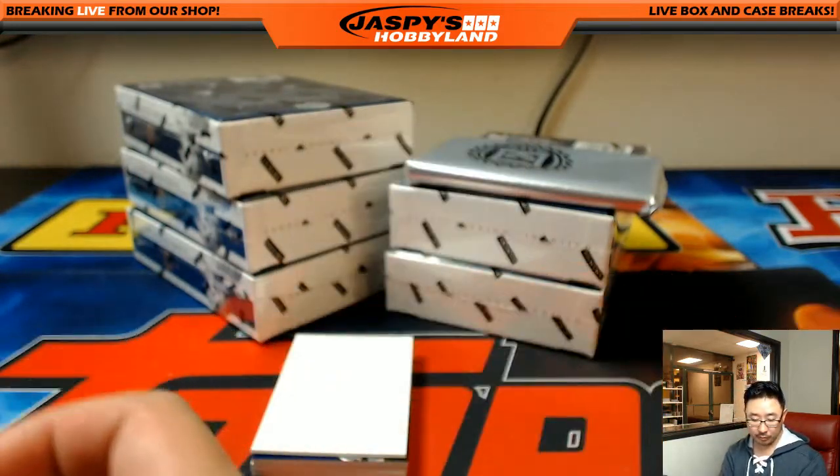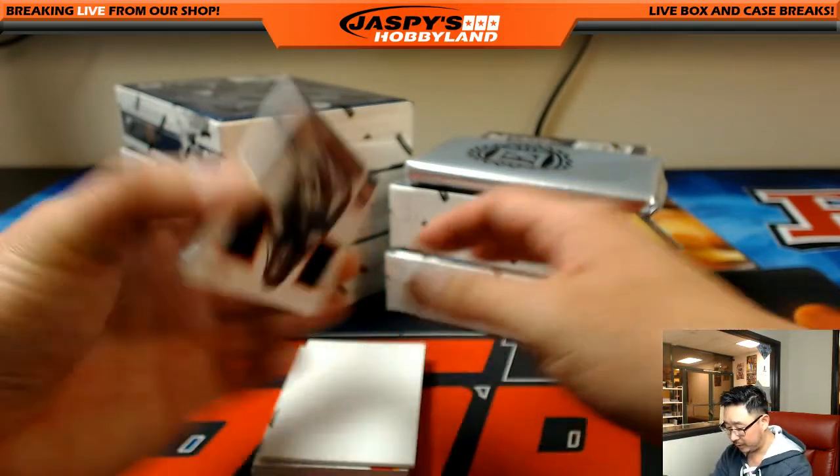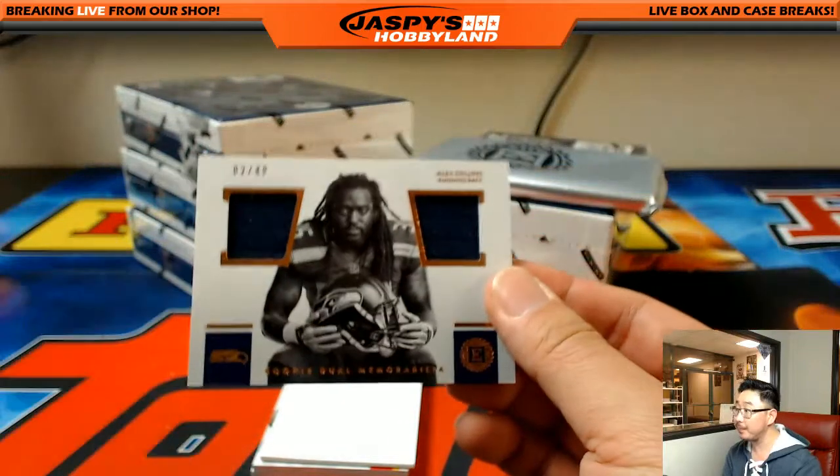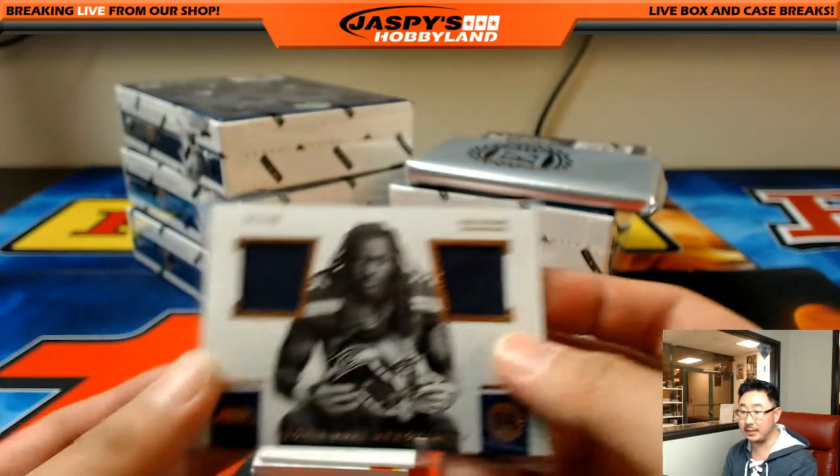Latavius Murray, Raiders — Kevin White. Let's pull up the checklist. Alex Collins dual relic, two out of 49, for the Seahawks — going out to Alexander Lomb.